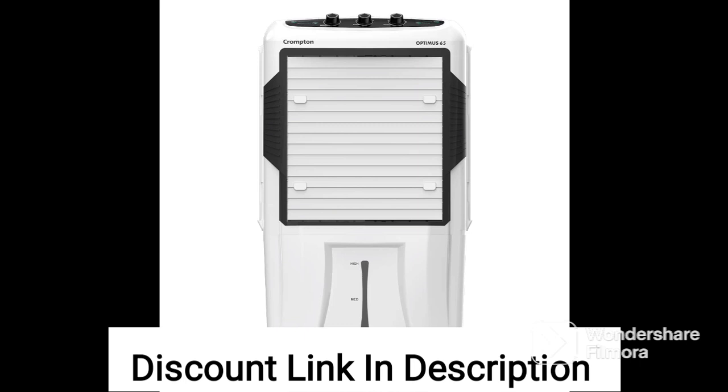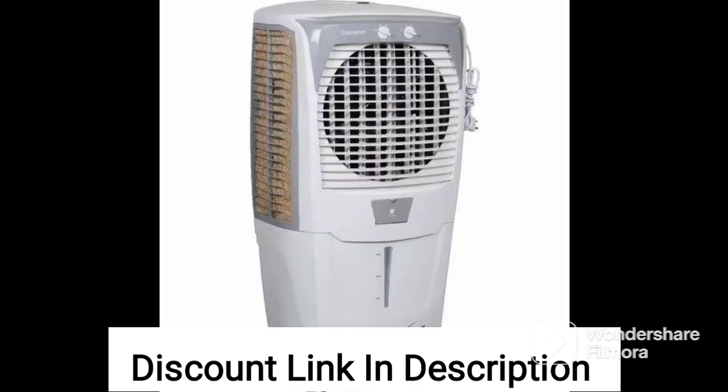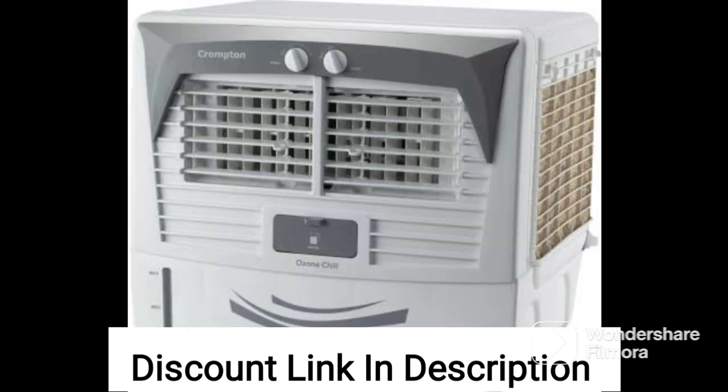One of the most notable features of the Crompton Zealous DAC air cooler is its large size. With a 28-liter water tank capacity, this air cooler is designed to provide long-lasting cooling for large rooms.